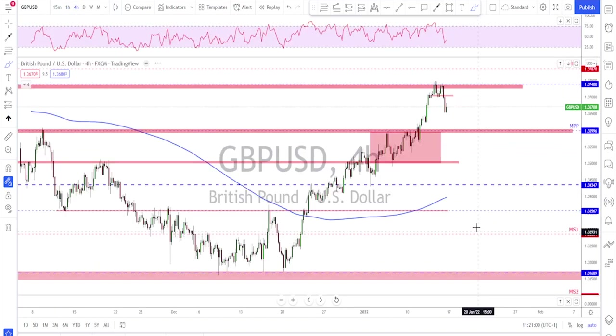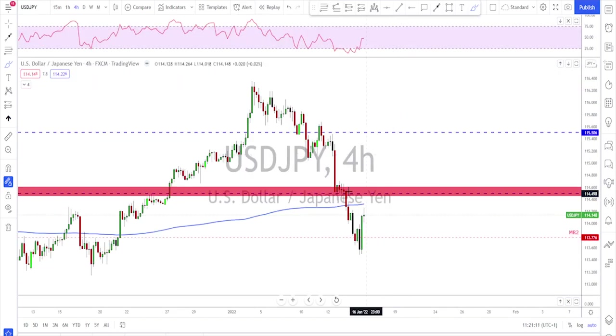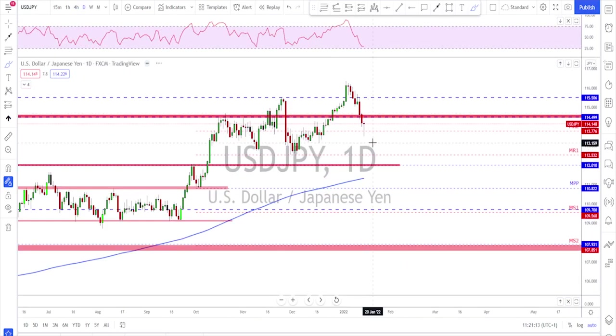For next week, same idea as the euro: some kind of a correction, looking for a retest of this level, then a flag break or something like that to trade one more leg to the downside — targeting the previously broken structure. That is the first trade idea I'm watching for next week. Then we watch to see if the bulls will show up and start a continuation move to the upside.